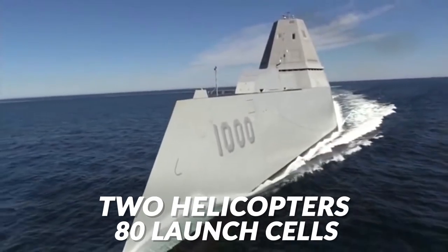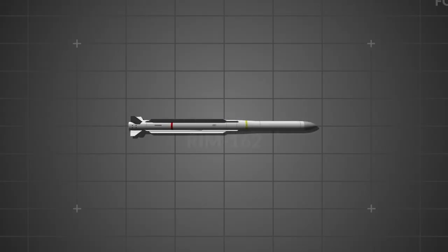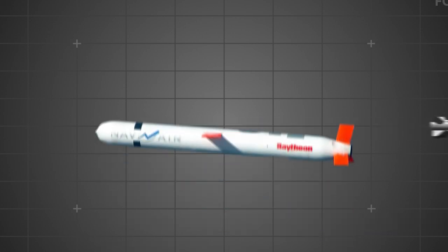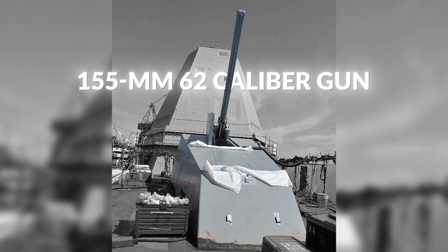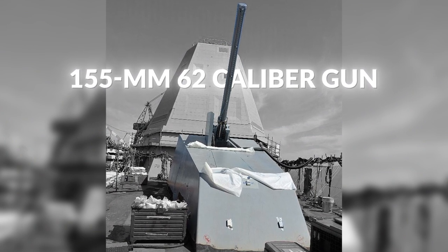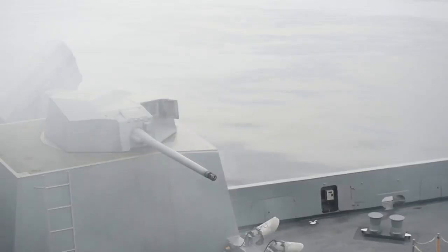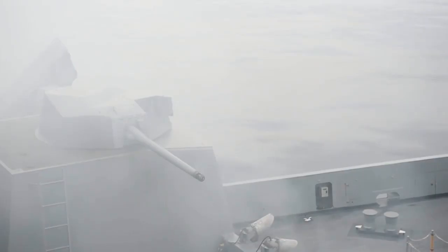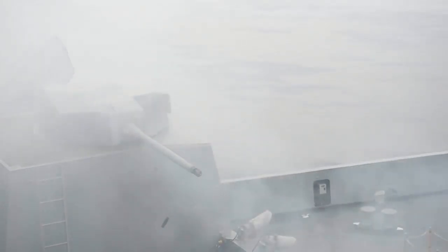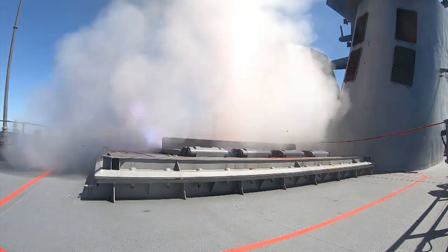In terms of lethality, each ship has two helicopters on board and 80 launch cells. Each cell contains four RIM-162 Evolved Sea Sparrow Missiles, one Tomahawk or Vertical Launch Anti-Submarine Missile, two 155mm 62-caliber Advanced Gun Systems, and two 30mm MK-46 Mod-2 Gun Weapon Systems — all combining to make for the most explosive encounters. Starting in 2023, the Navy plans to replace the advanced gun systems with more effective hypersonic missiles.